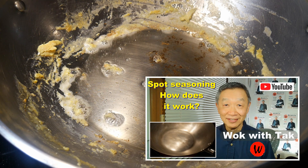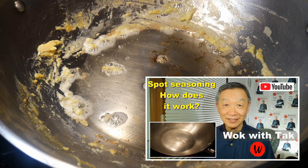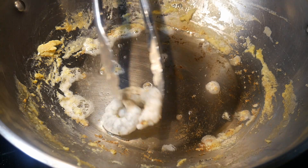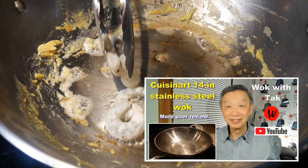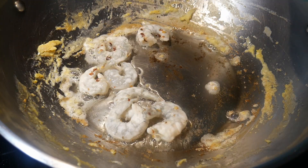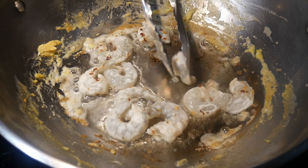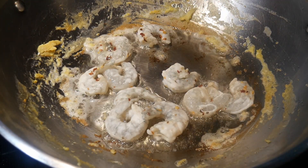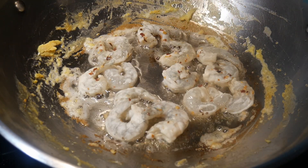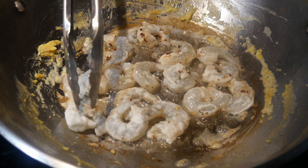If you are not familiar with the spot seasoning method, you can take a look at that video. It is a very effective method to create a non-stick cook surface on my standard steel wok. I use my Cuisine-Up 14-inch standard steel wok to cook this dish. This wok is frequently known as a wok pan because it has a relatively large flat bottom surface area, so I can use it like a small frying pan. I have coated the shrimp in advance with a thin layer of cornstarch as well as some chili pepper flakes.